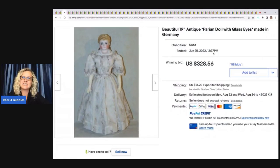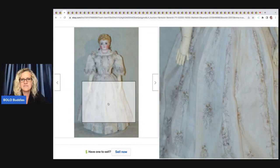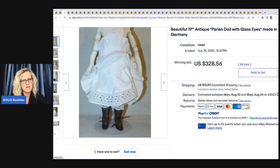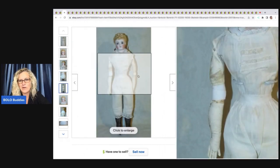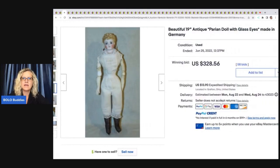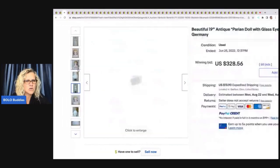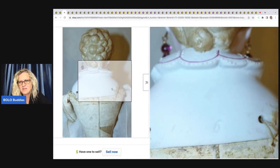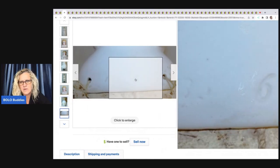This is a beautiful 19-inch antique German parent doll with glass eyes — look at her, she is fancy! She has a porcelain face and her body looks like it's soft. That sold for $328.56. Made in Germany, and a lot of times it will show you information on the back of the neck.